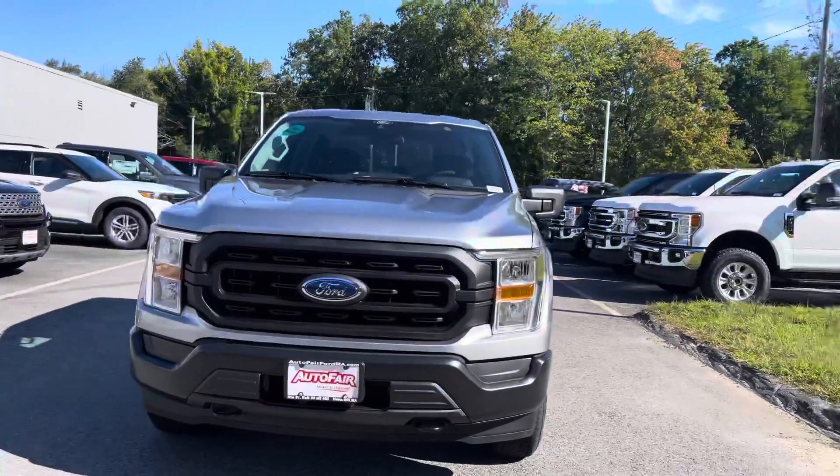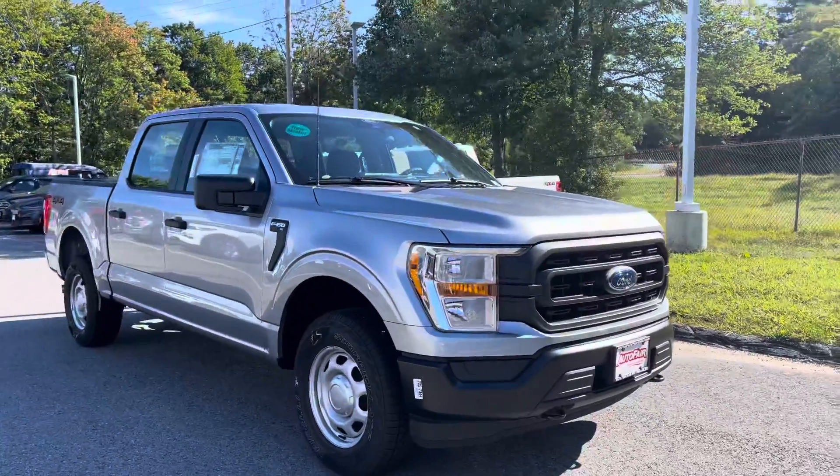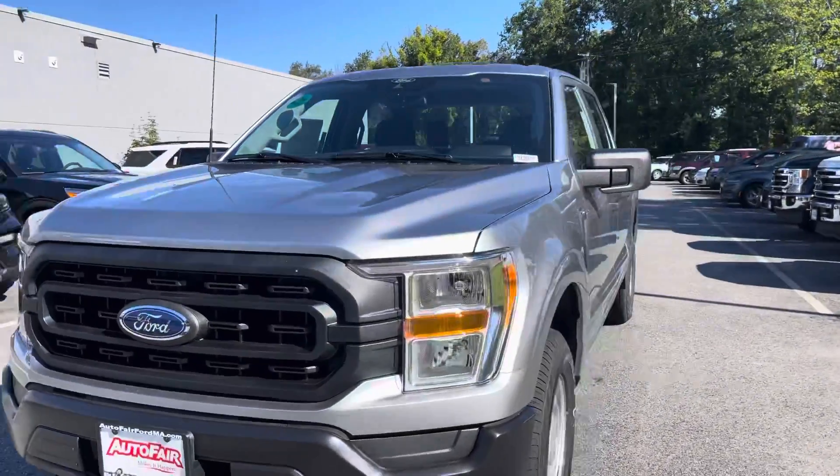Hello Dave, this is Kevin here at Autofit Ford in Haverhill. Just wanted to show you real quick this beautiful brand new 2021 Ford F-150 XL. It's a 4x4 truck — no problems in the snow.